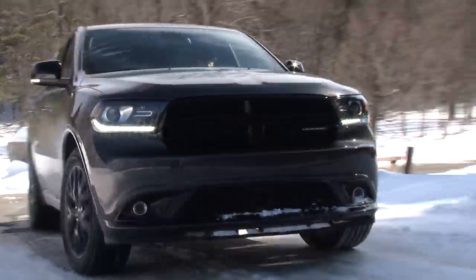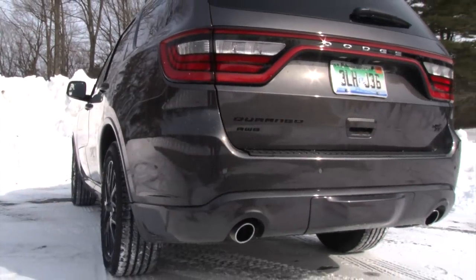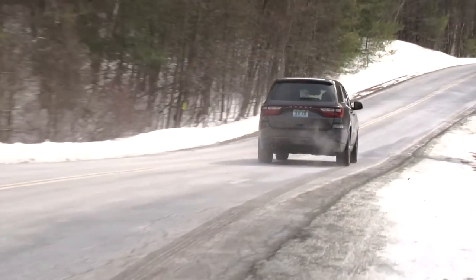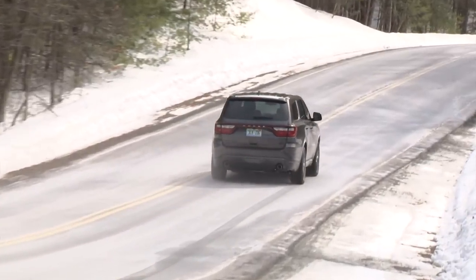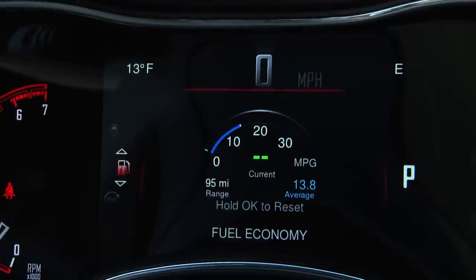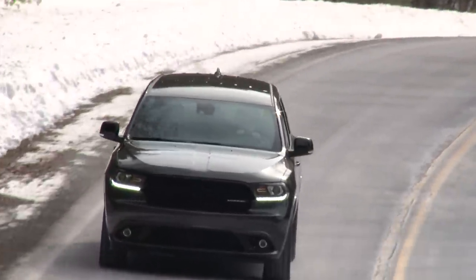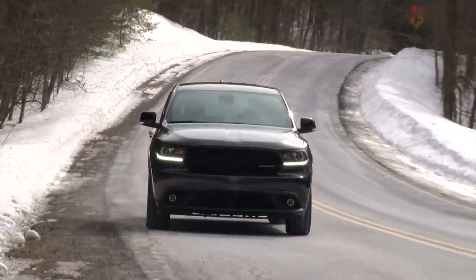If you own a boat, this Durango has the optional trailer tow group which can handle 7,200 pounds and comes with rear load leveling shocks. The V8's 390 pound-feet of torque is greater than that of the strongest Ford Explorer and it doesn't require premium unleaded. Mileage is rated at 14 mpg city, 22 mpg highway, and uses the engine's ability to run on 4 cylinders to achieve those less than frugal numbers.